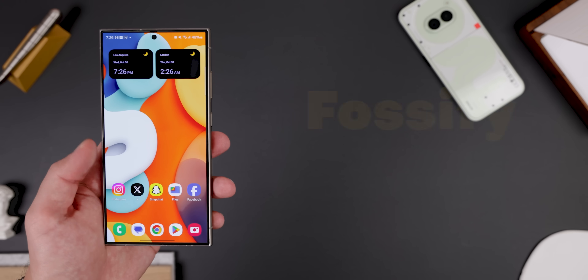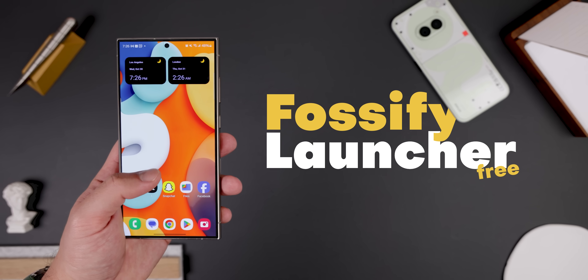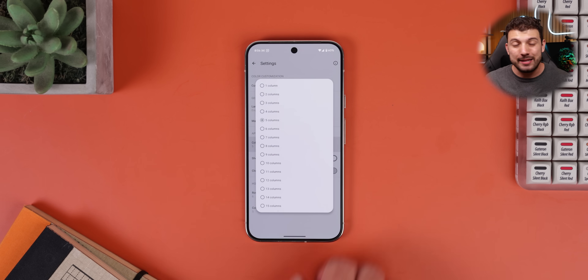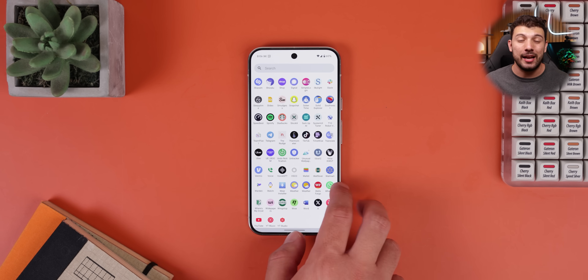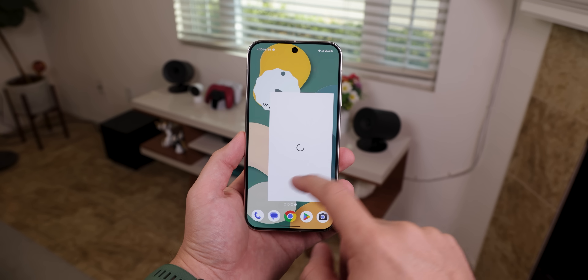It's been a while since we've seen a launcher that actually has potential. But the team at Fossify, known for their simple open-source apps, just dropped Fossify Launcher. So far it's pretty bare-bones with just a few customization options, but it's barely on the first 1.0 release so I wasn't expecting much. And based on Fossify's history of making fantastic apps, I'm excited to see what this launcher looks like a few months down the line after a few updates. For now, I'd hold off on actually switching over to it since it's pretty buggy, but definitely keep an eye on it.